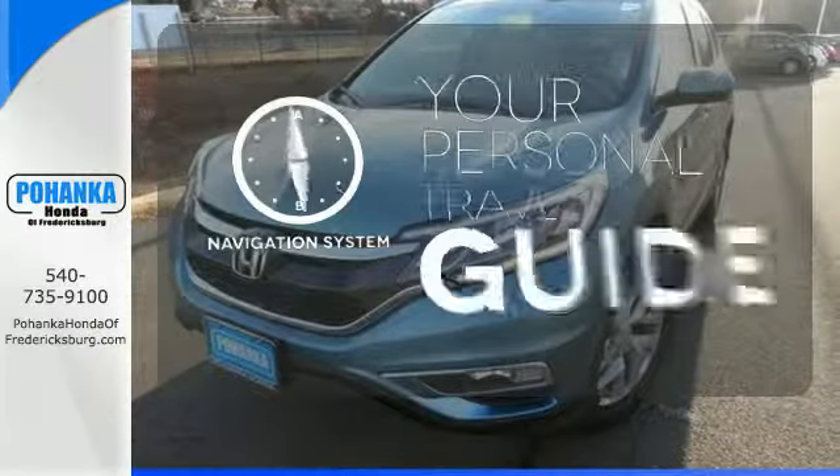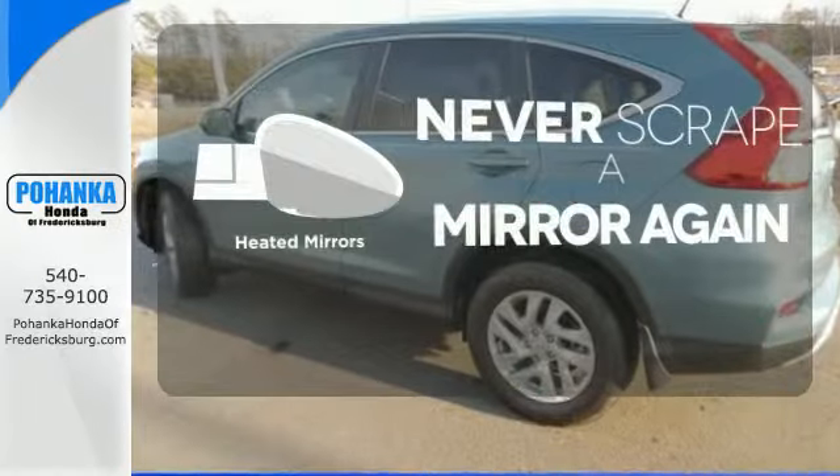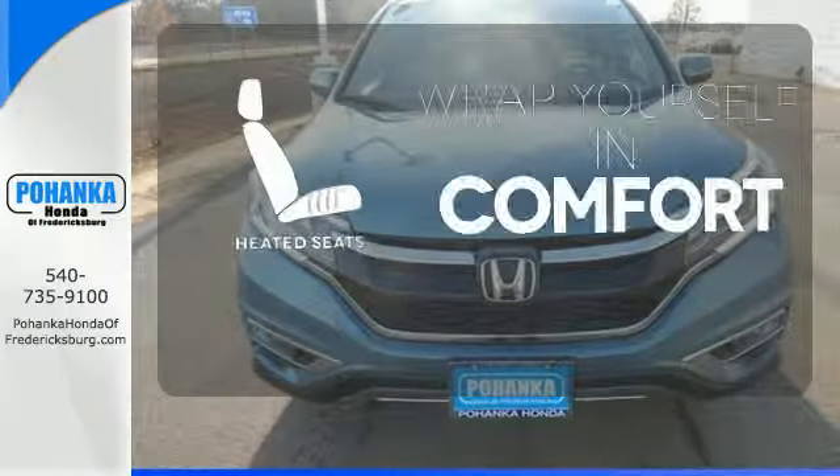It comes with a navigation system to easily guide you to your destination. Heated mirrors means never worrying about ice obstructing your view. Ward off the chills with the heated seats.